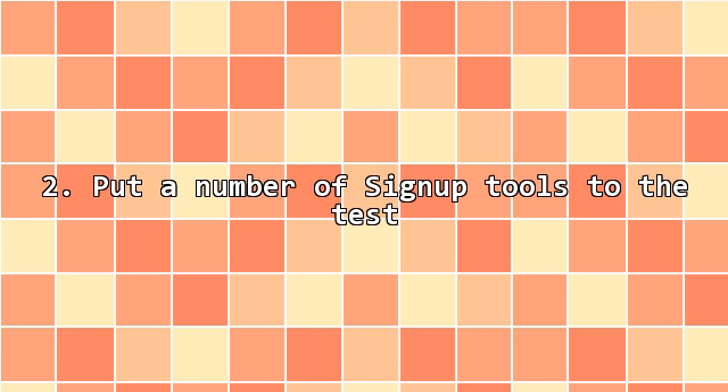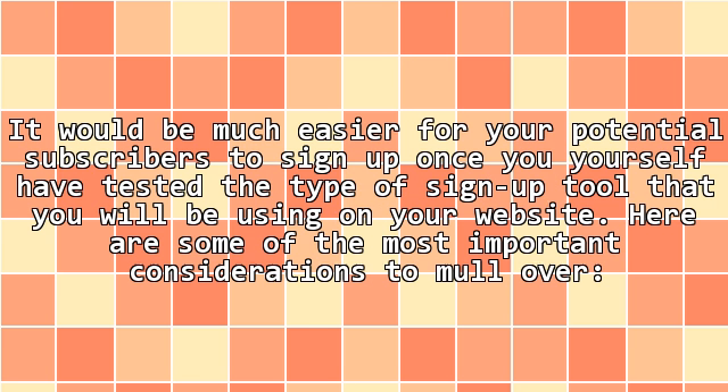2. Put a number of sign-up tools to the test. It would be much easier for your potential subscribers to sign up once you yourself have tested the type of sign-up tool that you will be using on your website. Here are some of the most important considerations to mull over.